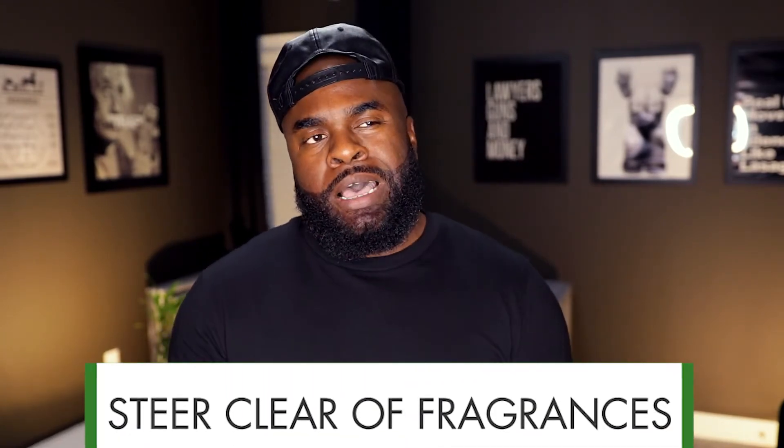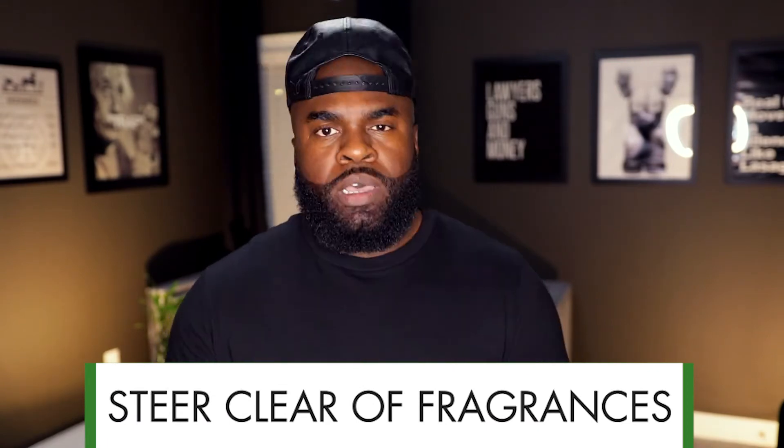Now this one might sound weird coming from the fragrance guy, but you should steer clear of fragrances — maybe not in the way that you think. Artificial fragrances are applied to skincare products to ensure they smell good. However, this can irritate your skin, especially drier skin types. That is why Tiege Hanley never uses artificial fragrances in their products. We let natural, healthy, and effective ingredients create that good-smelling scent instead.